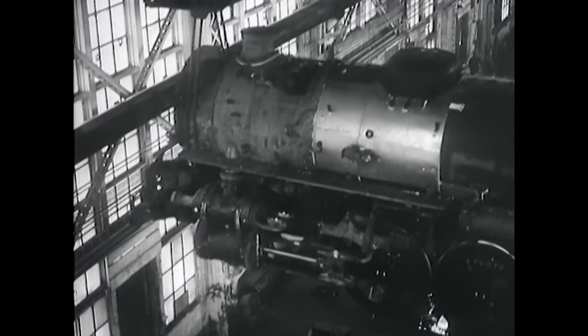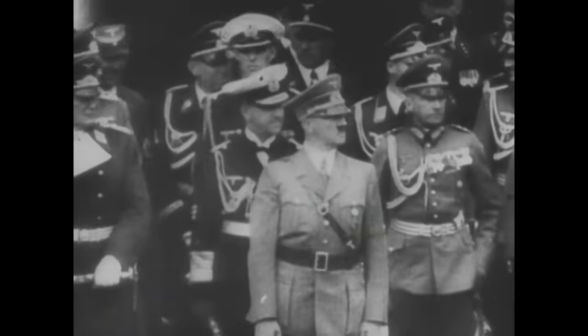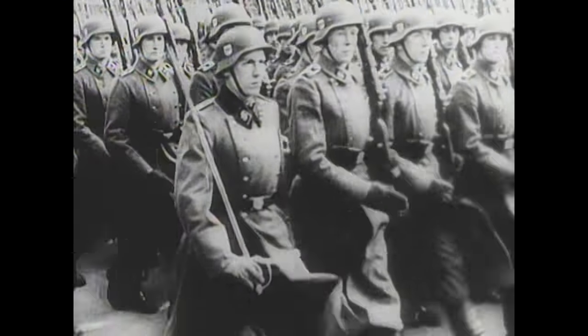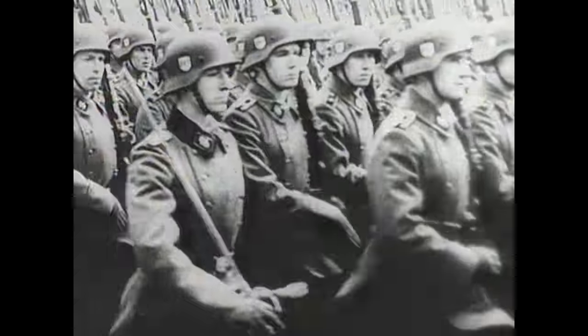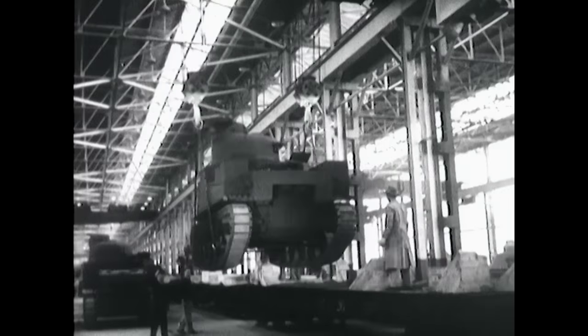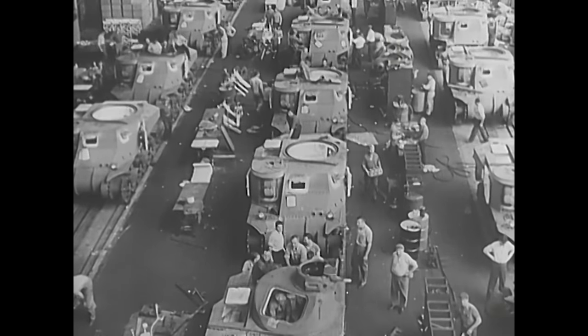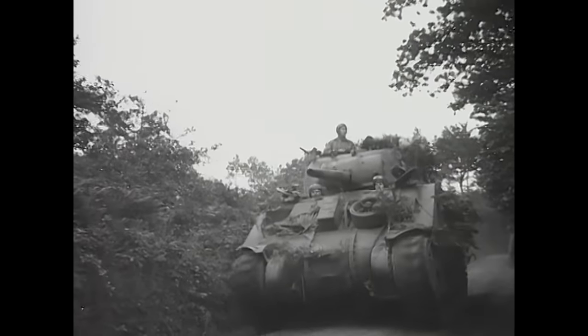During the Second World War, the United States experienced a revolution in tank design and production. As Hitler's army swept through Europe, America transformed itself from an isolationist backwater to an industrial giant, producing vast numbers of tanks to challenge the Axis forces. Its war-winning weapon was the Sherman.